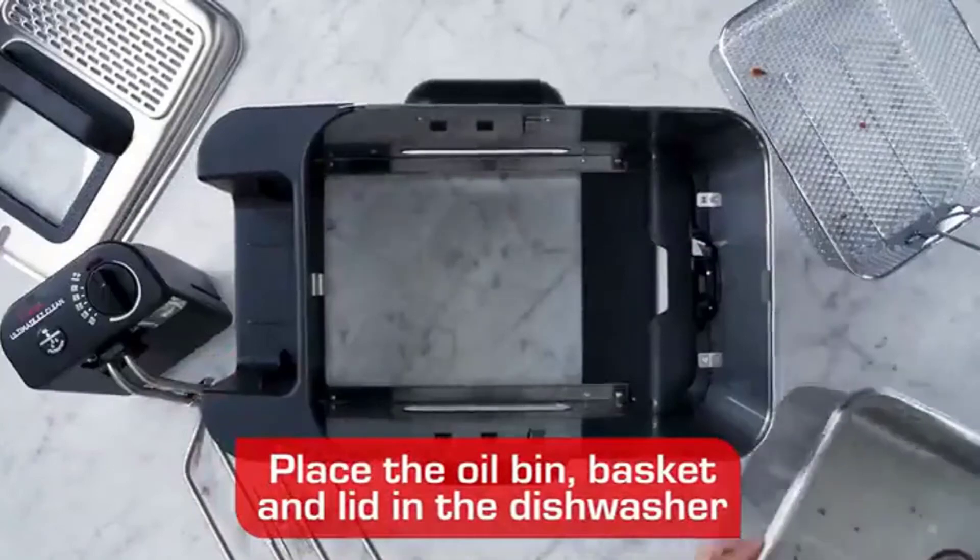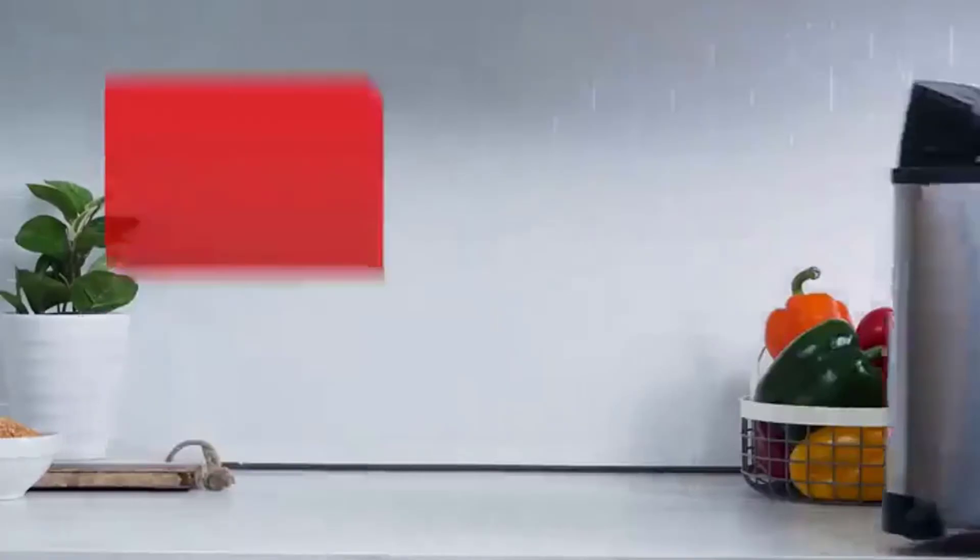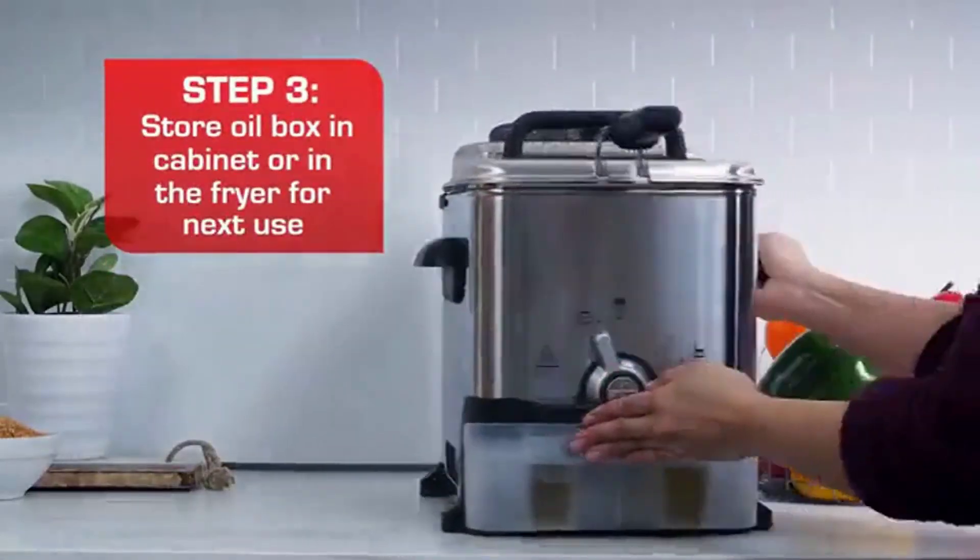The oil container, lid, and basket are dishwasher safe, which makes the whole cooking process that much easier. Thanks to all of you.